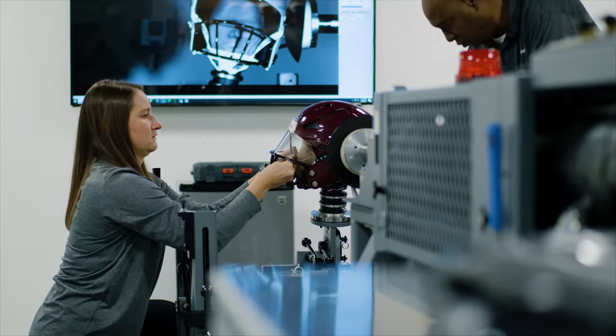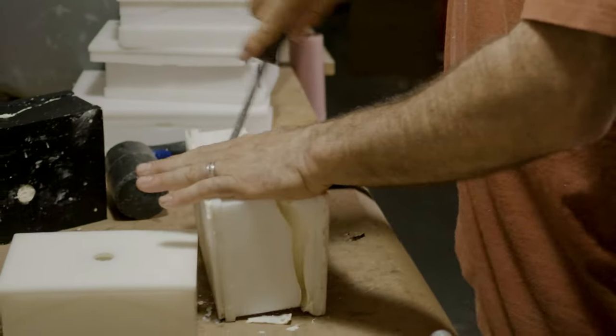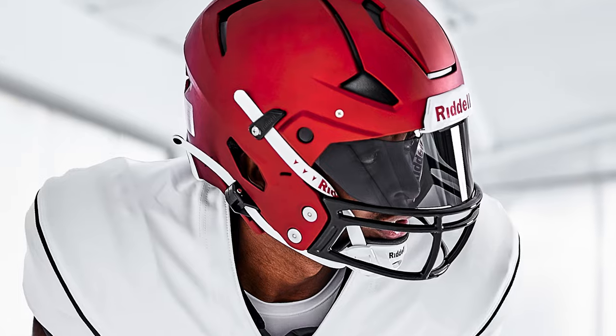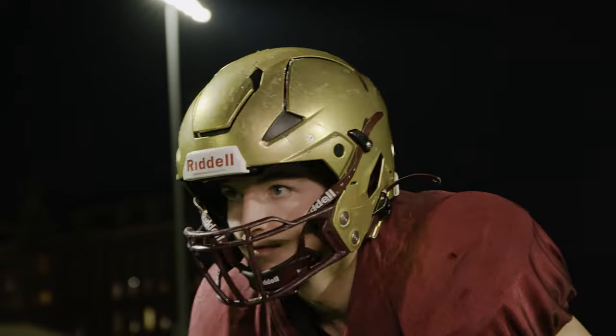We'll use Axiom and what we learned from Axiom as a stepping-off point for whatever the next launch is, whatever the next technology is. Our process never stops. We are always looking for what the next best material may be, the next best design, and we are constantly iterating on different prototypes and testing them. We have never stopped innovating, and we have a constant, relentless pursuit of pushing the boundaries.